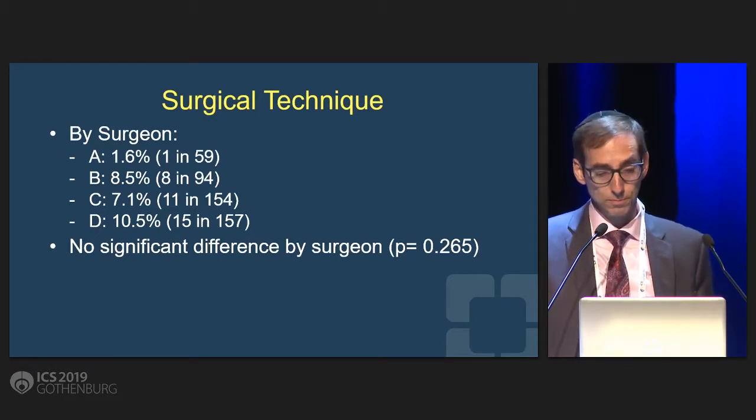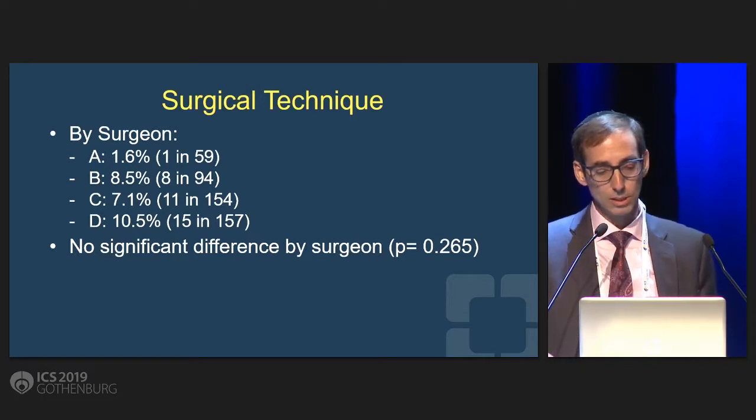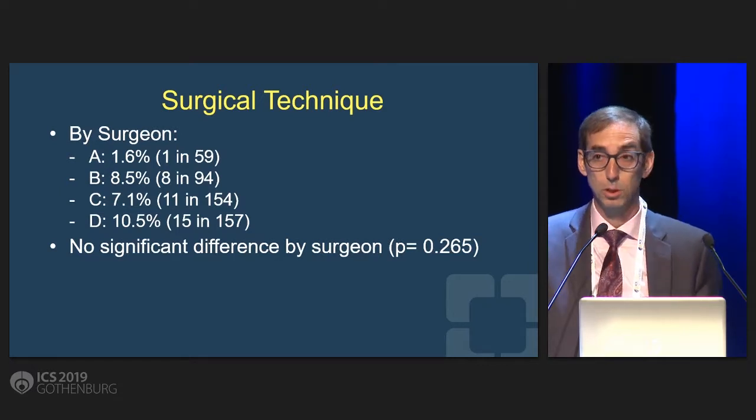When we looked at the surgeon, these are the four surgeons and their rates. It looks a little different — surgeon A looks a lot less — but when you actually do the statistics, there was not a statistically significant difference amongst the surgeons.